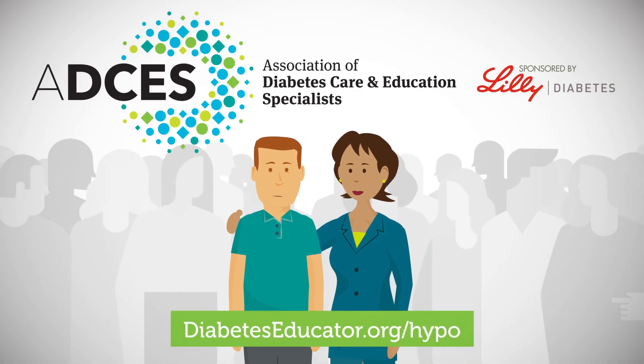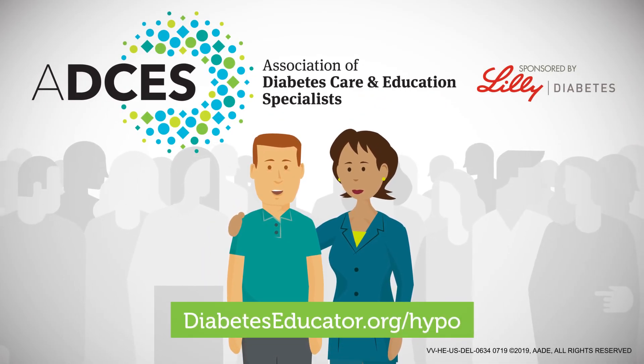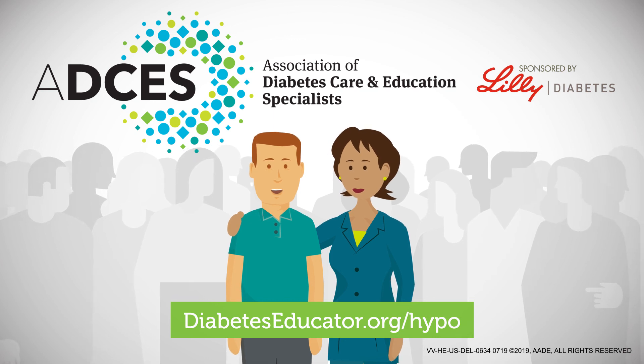For more information and strategies for your individual situation, talk with your diabetes care and education specialist.